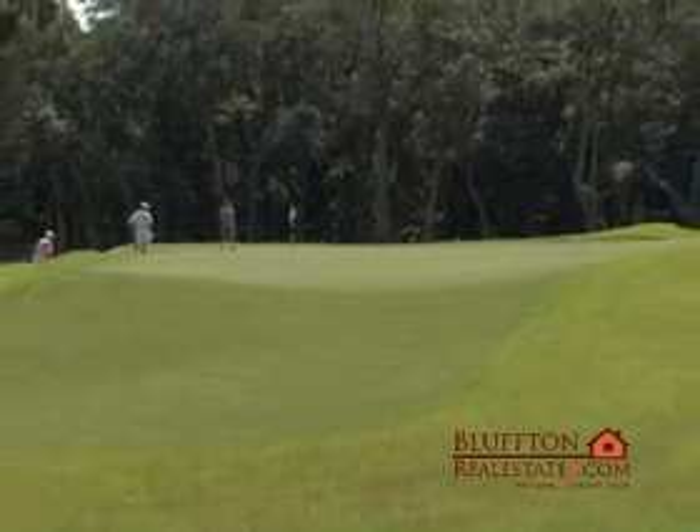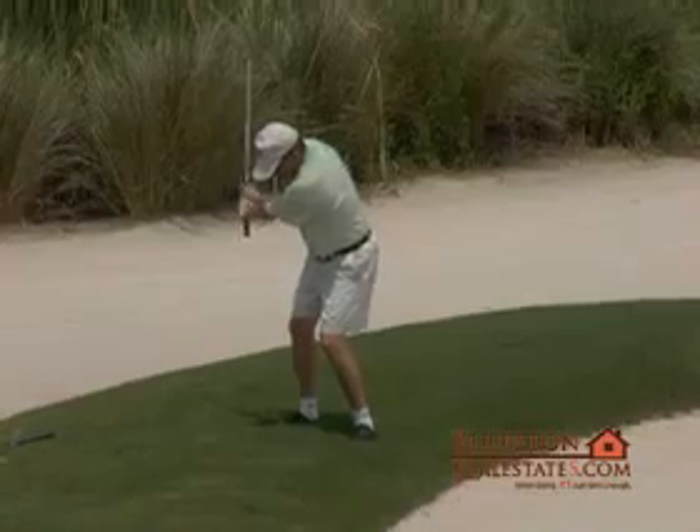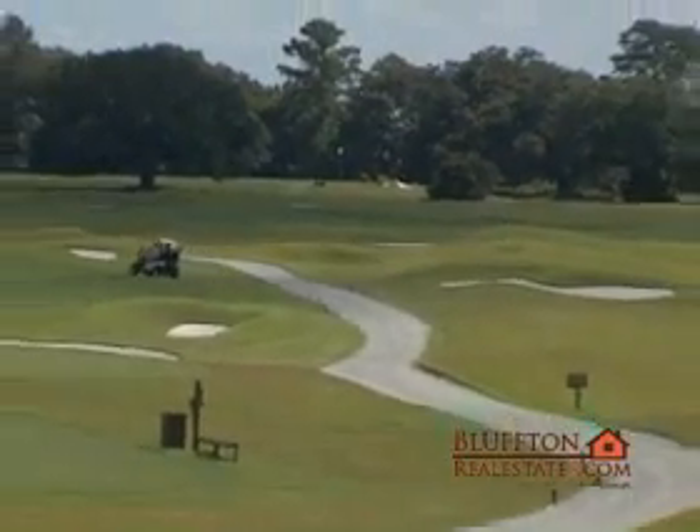Use their decades of experience to guide you through all there is to offer in this luxurious yet comfortable community. Rest assured they have the expertise to take you to your new home — the one with a Colleton River Plantation address.